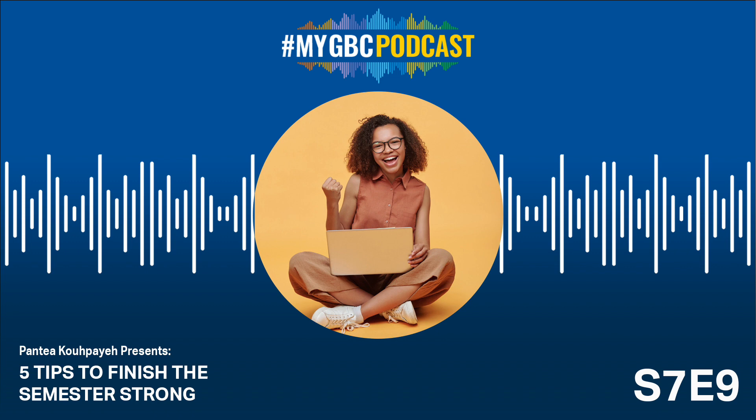Hi everyone, and welcome back to another episode of the MyGBC podcast, where we're all about helping you thrive during your time at George Brown College. As we approach the end of the semester, it's obviously crunch time for many of us, but we've got your back with five fantastic tips to help you finish this semester stronger than ever. So grab your favorite study snacks and let's dive in.